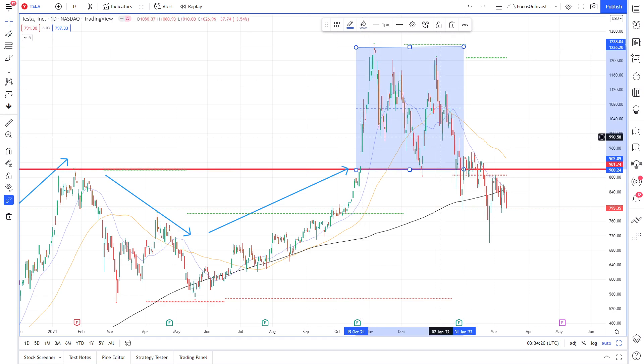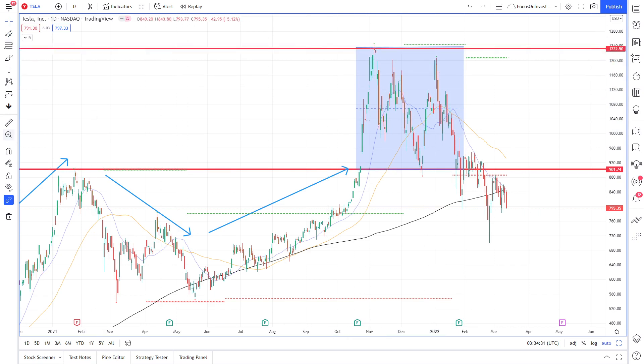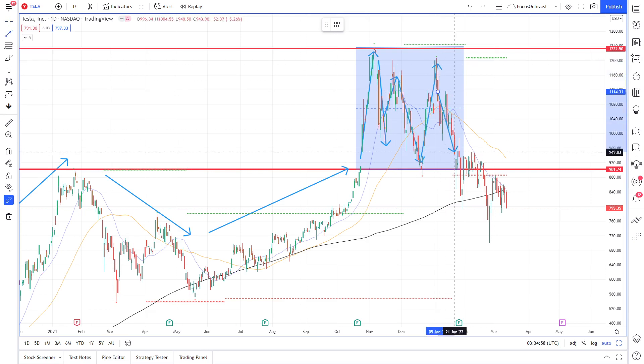From October 2021 all the way up to January 2022, we've just been seeing this massive consolidation, bouncing back and forth between our support and resistance levels. We can see that we're bouncing up to resistance, back down to support, back up to resistance, all the way down to our support level, back up to resistance, and then back down to our support level.